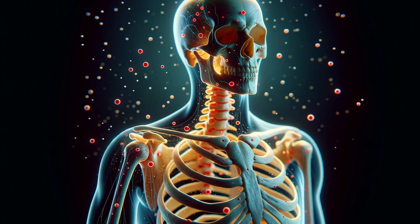First, let's understand what cortical bone is. Picture the outer layer of your bones as a dense, hard shell. This is cortical bone, the tough exterior that provides strength and structure to our skeleton. It's like the armor of our body, safeguarding our internal organs and serving as the foundation for muscle attachment. But it's not just about protection. Cortical bone plays a critical role in our mobility and overall skeletal support.